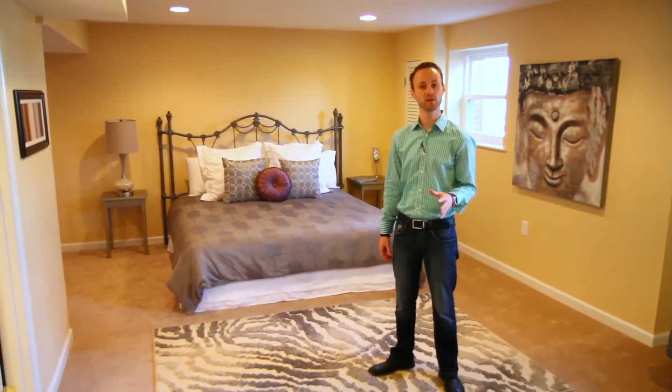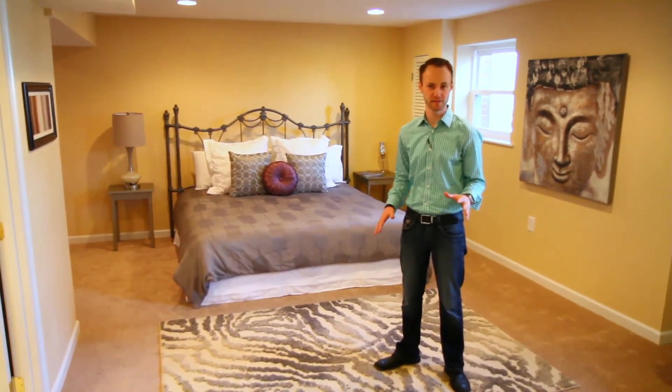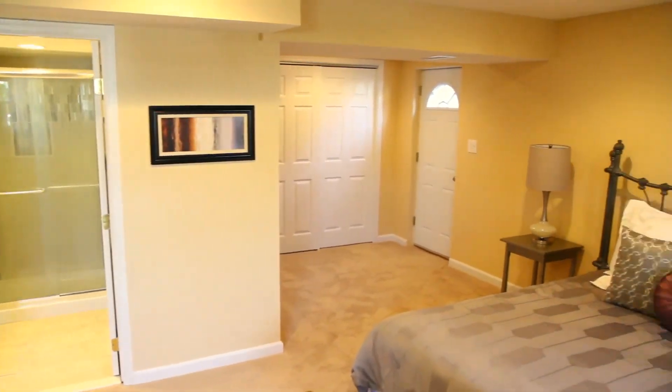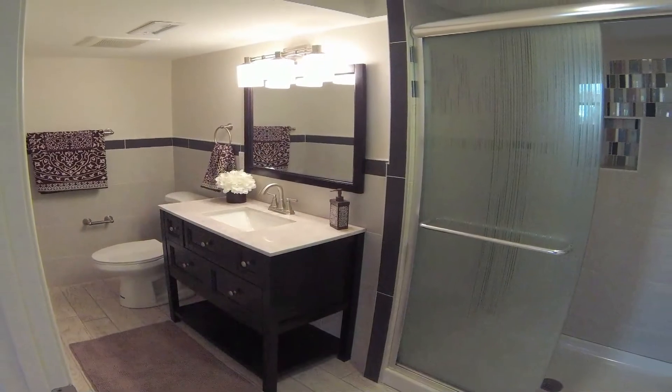This room on the lower level used to be a large utility closet. We've completely transformed it into the master suite, accompanied with his and hers closets and a beautiful full bath.